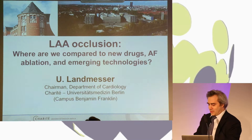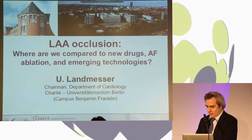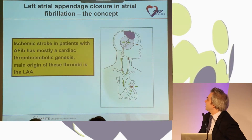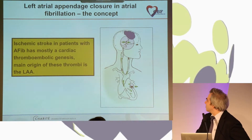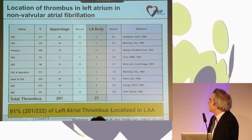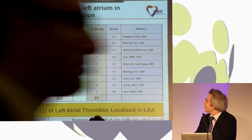My task is to discuss the data we have available as of today about left atrial appendix closure. The background for this concept is that we have observed in both autopsy studies and TEE studies that the majority of thrombi we can detect in the left atrium in patients with atrial fibrillation are localized to the left atrial appendix — more than 90% in these studies.